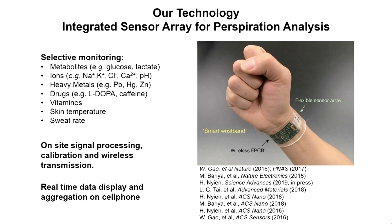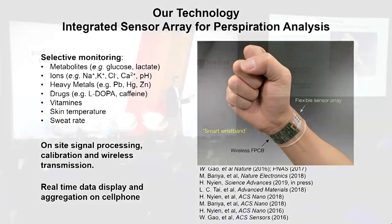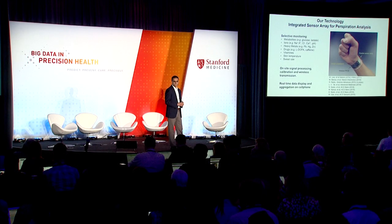Over the years, we have shown that we can measure a number of analytes selectively in sweat — from different metabolites like glucose and lactate, to different ions, heavy metals, and drugs. One that I'm particularly interested in today, that we have an emphasis on in my lab, is L-DOPA, which is a Parkinson's disease medication. We also measure vitamins, skin temperature, and even sweat rates. So we can measure a whole library of analytes using these wearable patches.